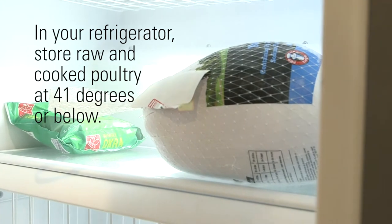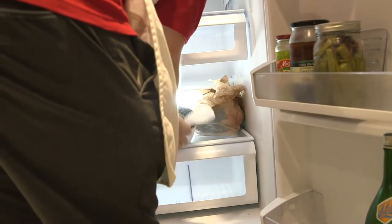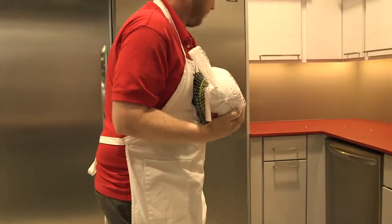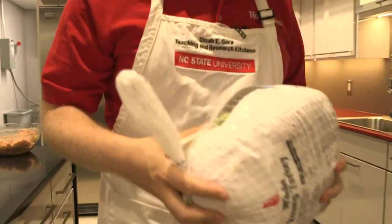Store your raw poultry in the refrigerator at 41 degrees or below. This will maintain the quality for about seven days. If you have cooked poultry, store it at 41 degrees or below as well. This food should also be eaten within seven days.